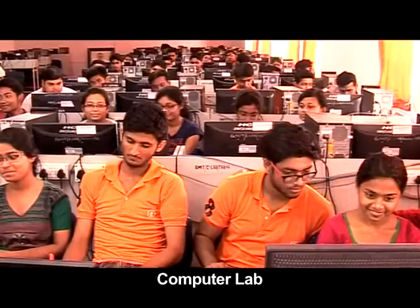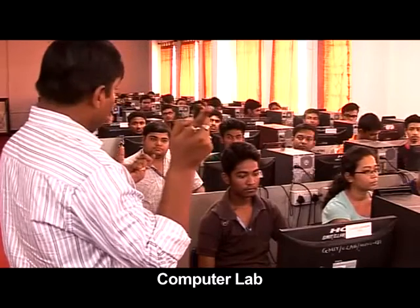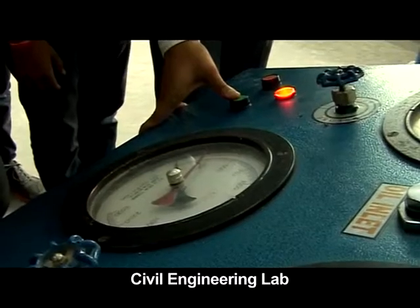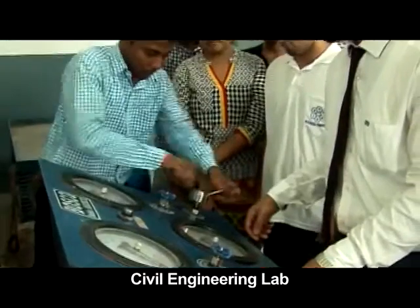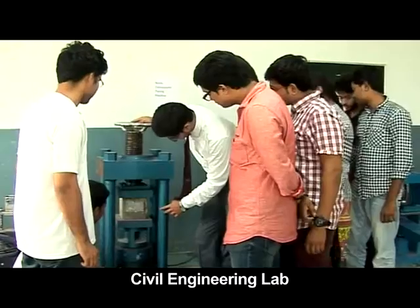For the computer lab section, GMIT has more than 300 computers for the students, with dedicated Wi-Fi connectivity. The civil engineering section boasts of a wide range of sophisticated testing apparatus that simulates actual operating conditions.